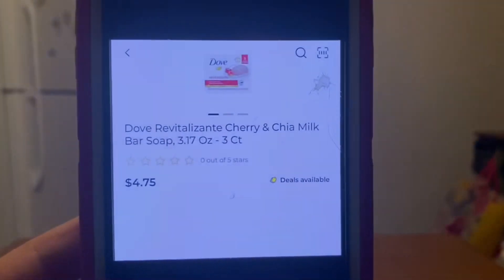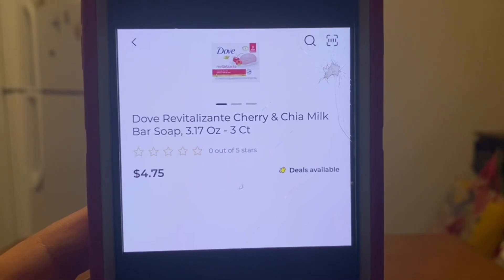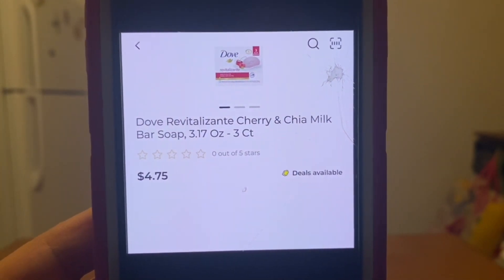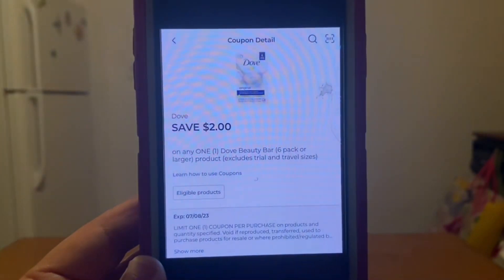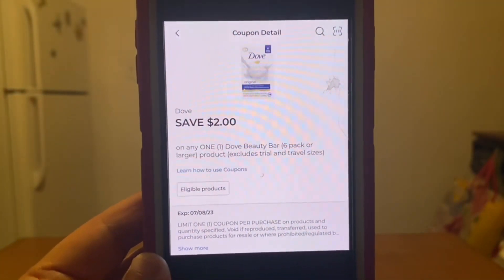We've got the Dove Cherry and Chia Milk Bar Soap, three count for $4.75. Only this scent is glitching with this digital coupon of $2.00. If you pick up that scent this coupon will apply, leaving you paying only $2.75 out of pocket.